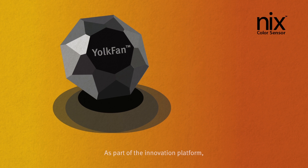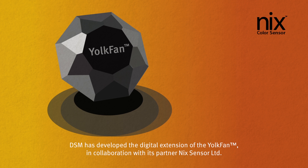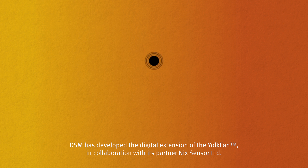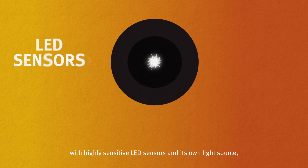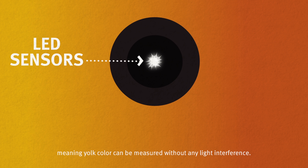As part of the innovation platform, DSM has developed the digital extension of the yolk fan, in collaboration with its partner Nix. The digital yolk fan is the first colour sensor specially developed to assess yolk colour objectively, with highly sensitive LED sensors and its own light source, meaning yolk colour can be measured without any light interference.